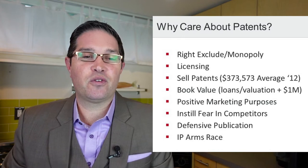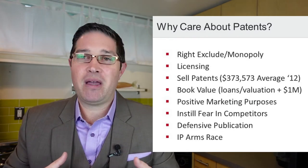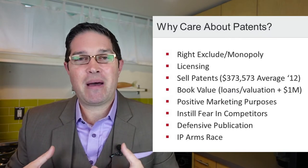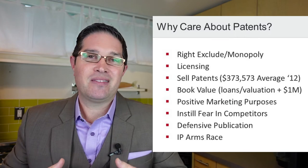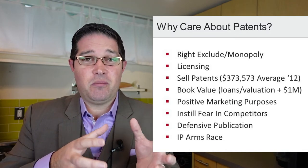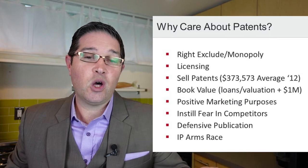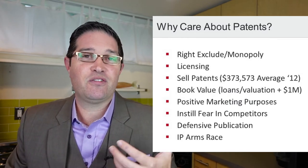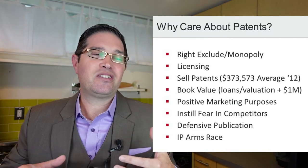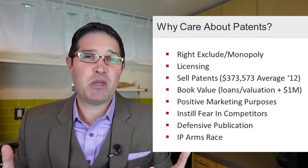The monopoly and right to exclude is actually one of the least important things for most companies — it's not all about enforcing rights. Patents can also be used for licensing: you allow others to use the patented technology and they pay you a royalty or upfront fees. You retain the rights to the patent but give others the right to use it — it could be exclusive or non-exclusive. You can also sell patents outright to another company. Patents also create book value in a company, which can be used as collateral for loans or in a valuation when looking for investors.